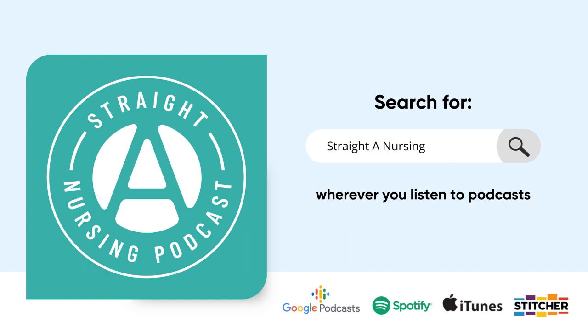Take full advantage of office hours or any synchronous classes. It's much more helpful to ask your questions of your instructor in real time than to send an email and wait for a response. If your instructor offers live online classes, office hours, or in-person sessions, connect with them regularly by asking questions or seeking clarification.